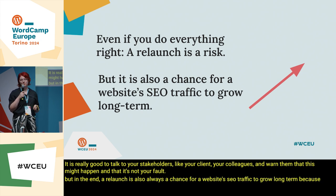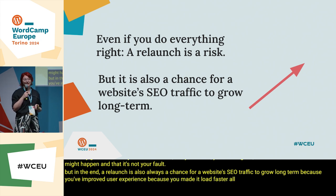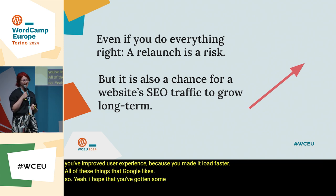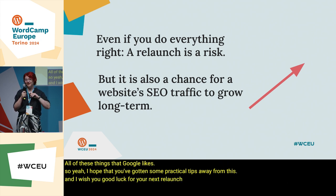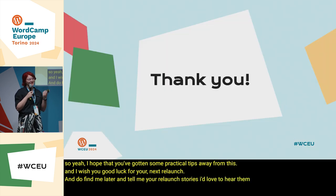It is really good to talk to your stakeholders — your client, your colleagues — and warn them that this might happen and that it's not your fault. But in the end, a relaunch is also always a chance for a website's SEO traffic to grow long term — because you've improved user experience, because you made it load faster — all of these things that Google likes. I hope you've gotten some practical tips from this, and I wish you good luck for your next relaunch. Do find me later and tell me your relaunch stories — I'd love to hear them. Thank you.